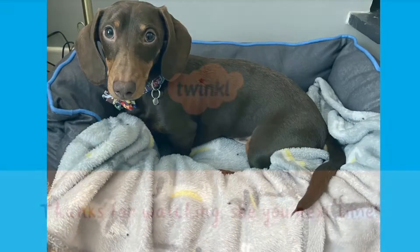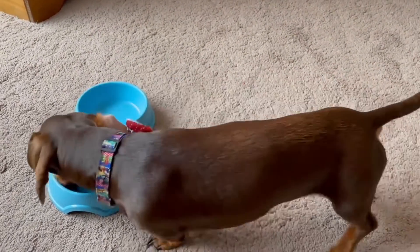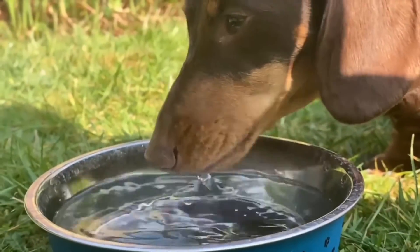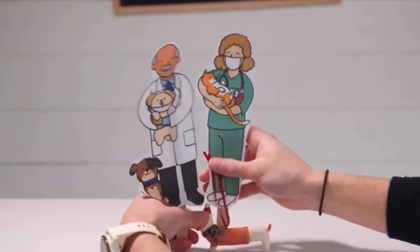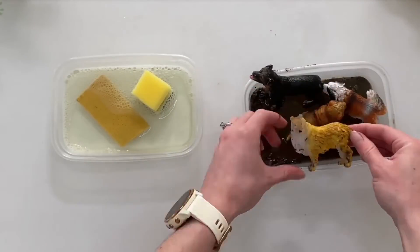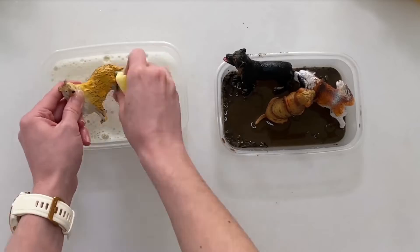Join fully qualified Twinkle Teacher Maxine as she teaches children about some different types of pets and ways that we can look after them. Maxine uses a range of exciting visuals for children including real life footage of pets, stick puppets and toys and lovely sensory activities. Children can join in some of these activities with some simple materials that can be found around the home or classroom.